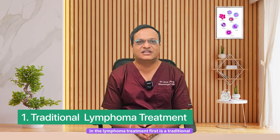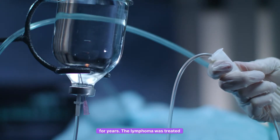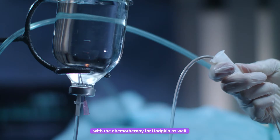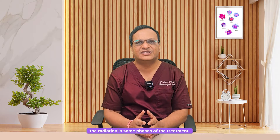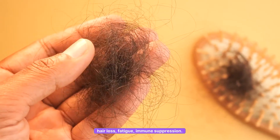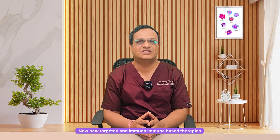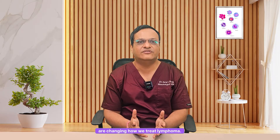First is traditional treatment with chemotherapy and radiation. For years, lymphoma was treated with chemotherapy for Hodgkin as well as non-Hodgkin lymphoma, along with radiation in some phases of the treatment. This remains effective but can cause side effects like hair loss, fatigue, and immune suppression. Now, new targeted and immune-based therapies are changing how we treat lymphoma.